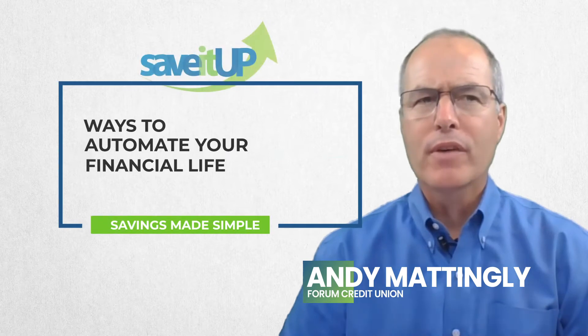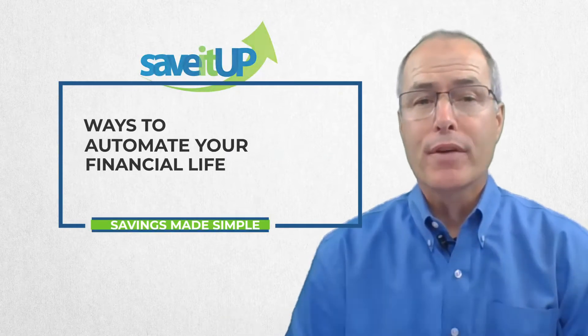Hi, I'm Andy Mattingly and today's Save It Up Moment, we're going to talk about how you can automate your financial life so you can improve your financial outcome.